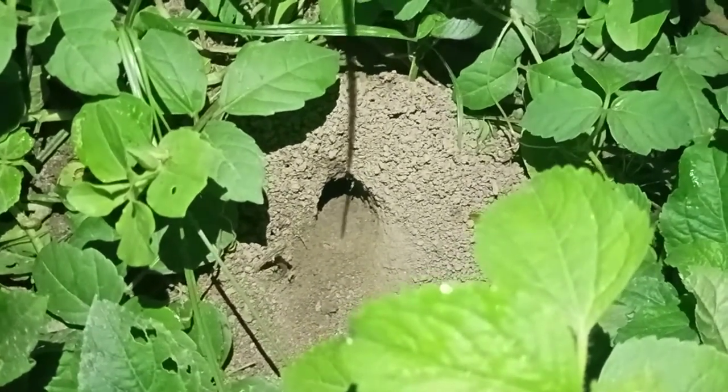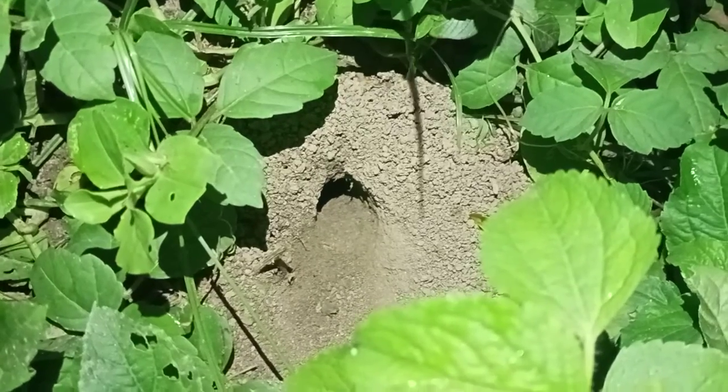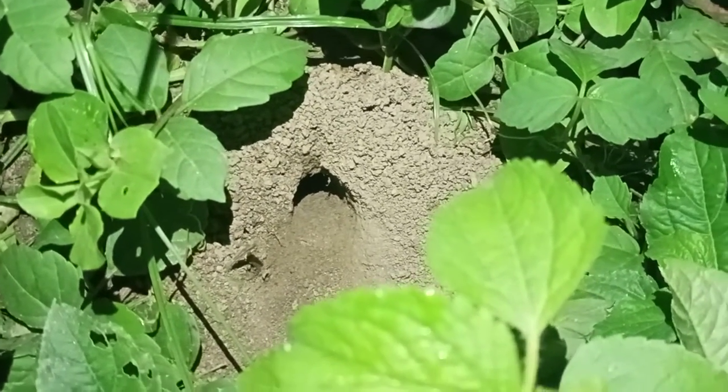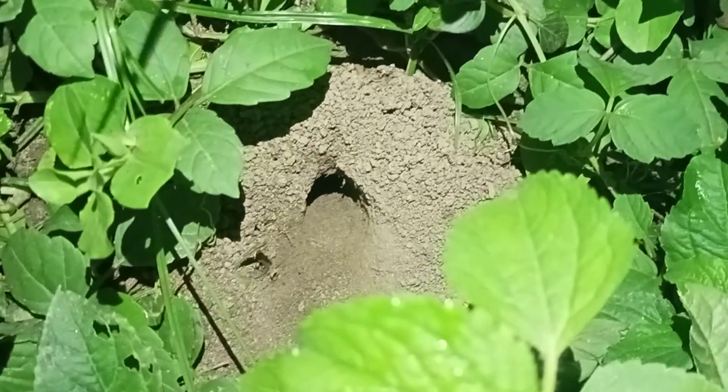I hope you enjoy the song of cricket and the dance of this cricket. Thank you for watching. Bye bye, thank you.